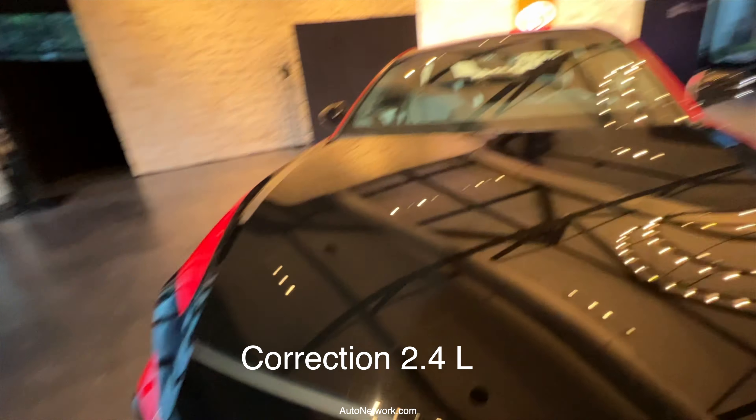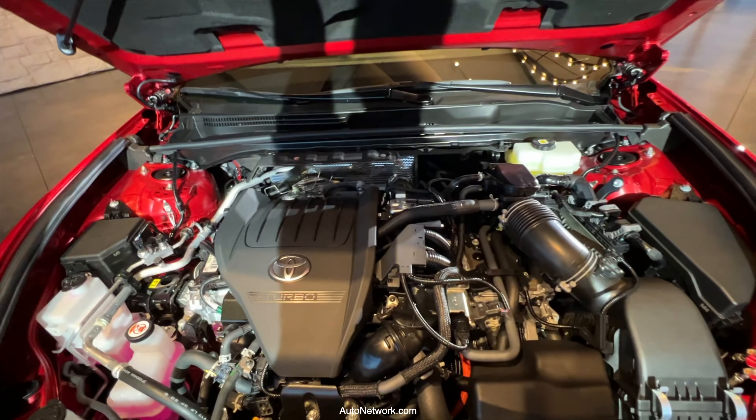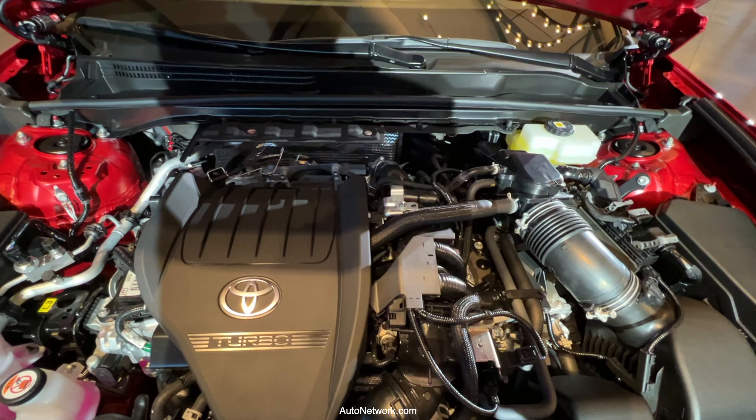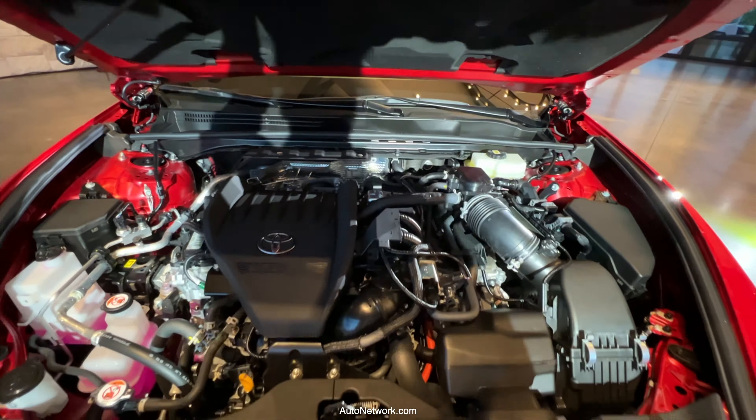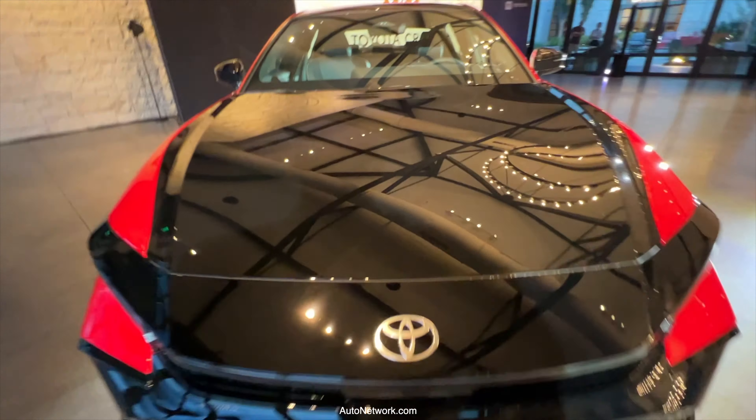This model is powered by a 2.5-liter turbo four-cylinder engine delivering 340 horsepower, controlled by a six-speed automatic transmission. It gets a combined MPGe of 28 miles per gallon.